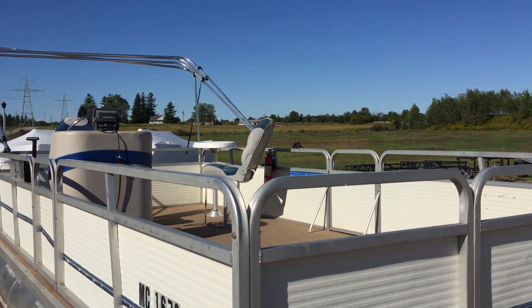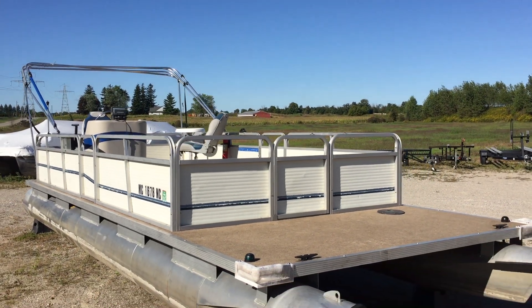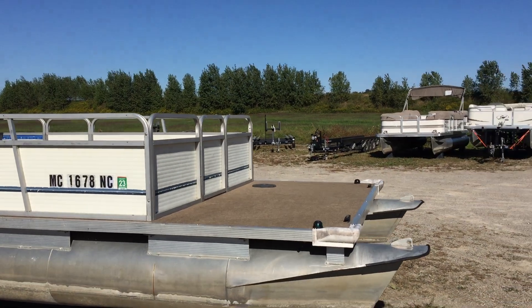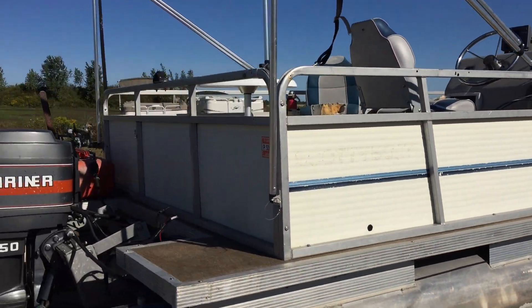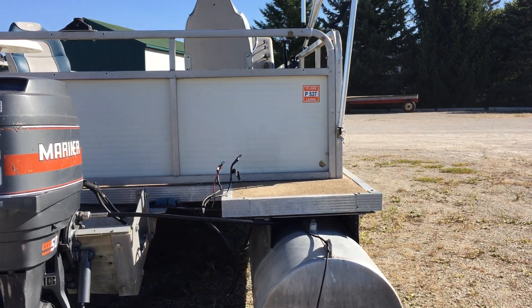We sell a lot of boats like this — people just want to use it for basic purposes, fish off it, or travel to the cottage. The toons are in really good shape. At 24 feet long, they're not super wide — only about 19 to 20 inches wide — but they're 24 feet long.